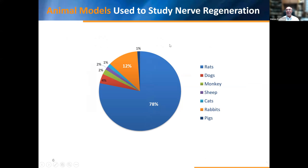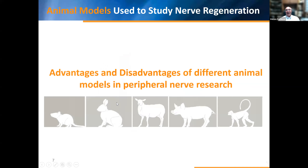Looking at animal models for nerve regeneration in the literature, rats account for 78% of experience and research on peripheral nerve injury. Twelve percent was done on the rabbit, monkey is 2%, sheep is also 2%, and dogs and the rest make up a small amount. Advantages and disadvantages of different animal models are very important for deciding what kind of model to use and what your scientific aims are. We start from the rat model — the most acceptable model.